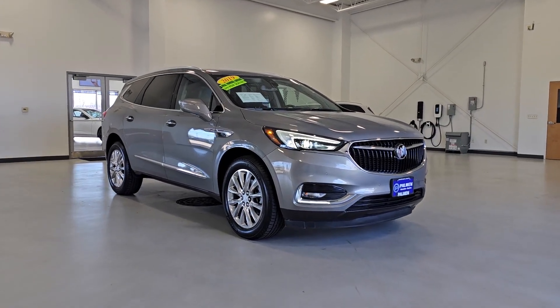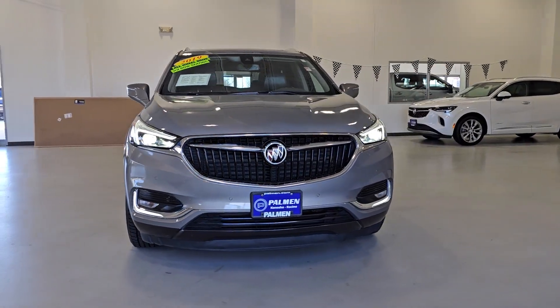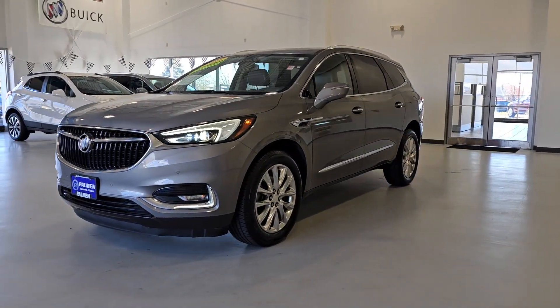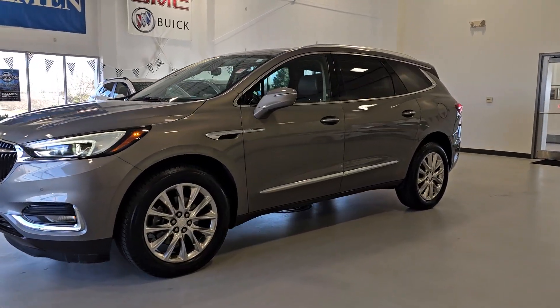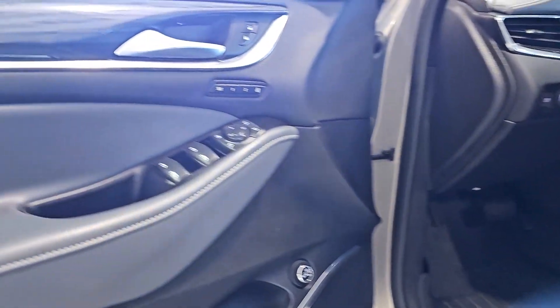Get into the 2019 Buick Enclave. With less than 80,000 miles on the odometer, this vehicle stands out from the rest. The midsize Enclave delivers safety, luxury, responsive performance, and the latest in creature comforts, all with the can-do attitude of an SUV.